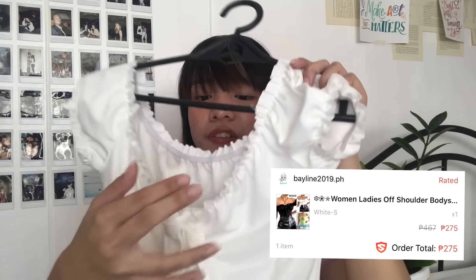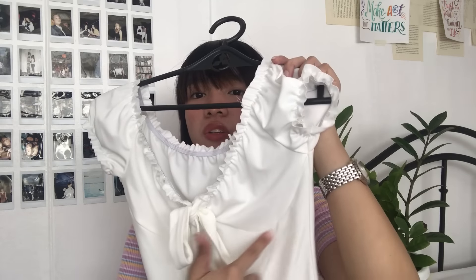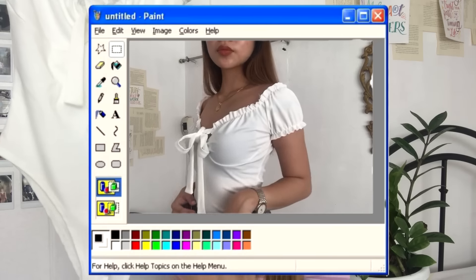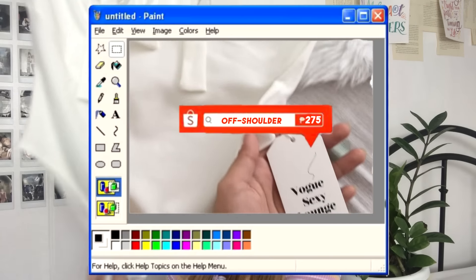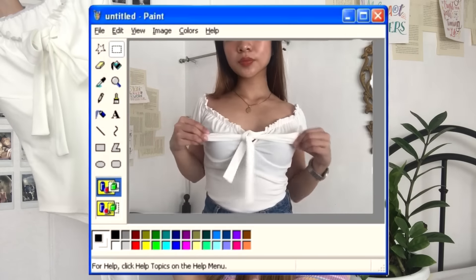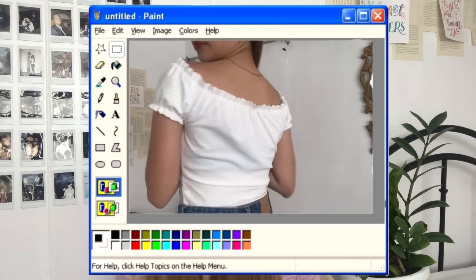For the sixth purchase, I'm in love with this white bodysuit - a bustier cut with off-shoulder style. I really do hoard off-shoulder pieces because I want to show off my collarbones and shoulders. It feels like a swimsuit - it has garters you can stretch and a ribbon detail. I love the bust outlines. It's from Vogue Sexy Lounge. I got it for 275 pesos on sale from 467, plus a shipping voucher. I think I should buy the green and black ones too.